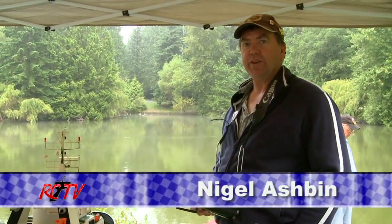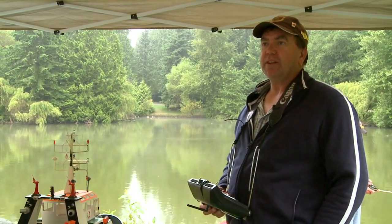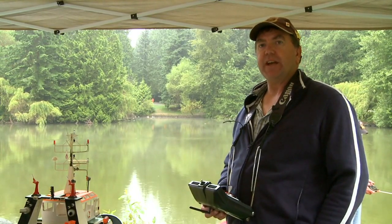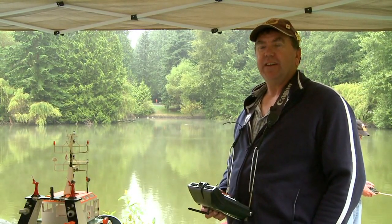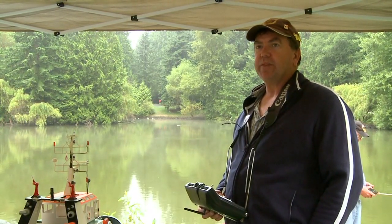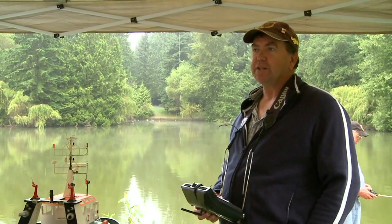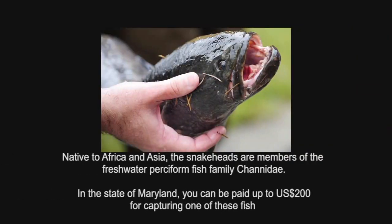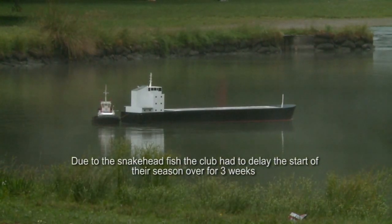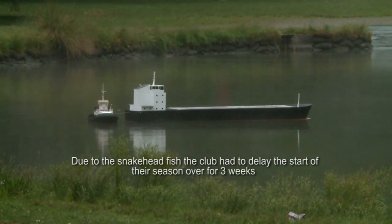Welcome to the Burnaby Association of Marine Modelers. About a month ago there was a report of a snakehead fish in the pond — it's an invasive species, not something local. The local authorities wanted to eradicate the fish before it found its way into the Fraser River; that could have been a real problem. So the pond was drained down to about 18 inches and it's taken a month to get back to the level where we are now. We're hoping it will be up in time for the regatta in August.